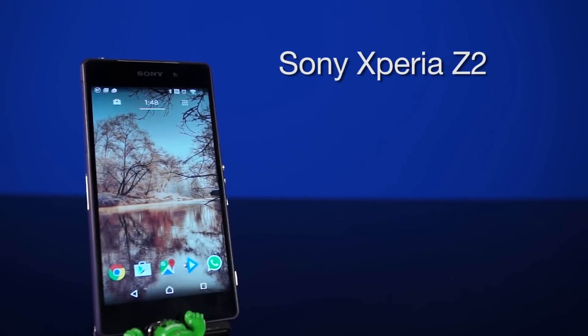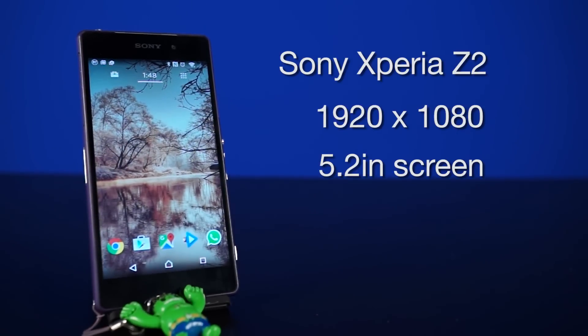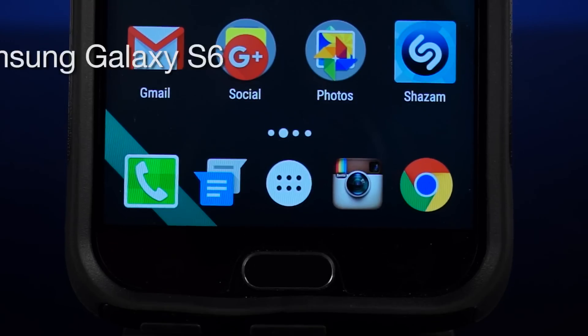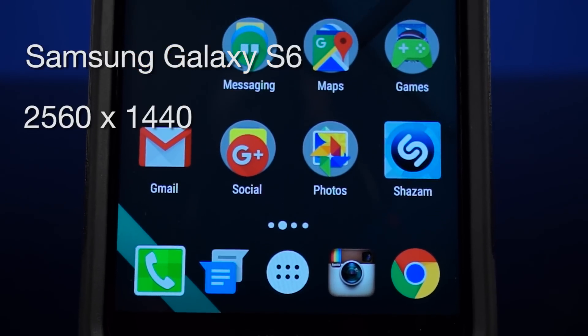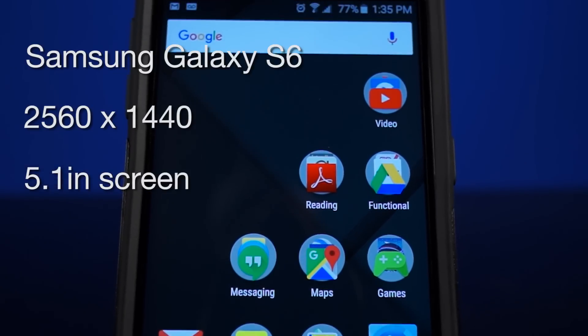Also added to that line were the G2, G3, and G4. This is Jack's current phone, the Sony Xperia Z2, which features a 1920x1080 resolution on a 5.2 inch screen. And then finally, this right here is Qi's current phone, the Samsung Galaxy S6, which sports a 2560x1440 resolution 5.1 inch display.